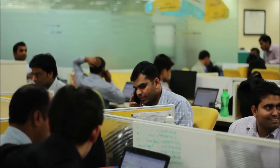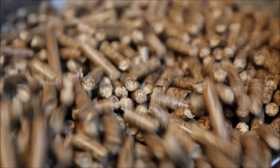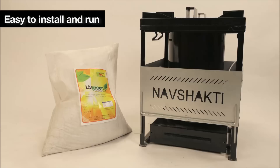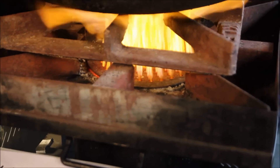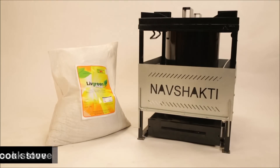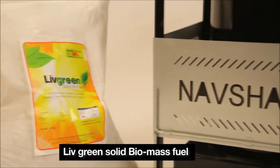A result of extensive research and development, these products are way ahead of products in their class. Easy to install and run, you can ease your burden of high LPG costs by switching to Nav Shakti biomass gasifier, cook stove and Live Green solid biomass fuel.